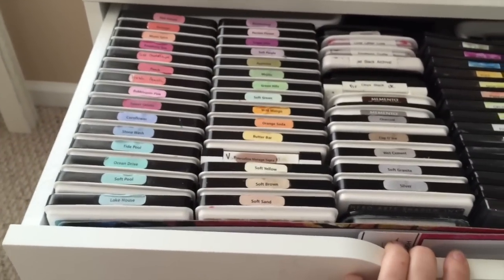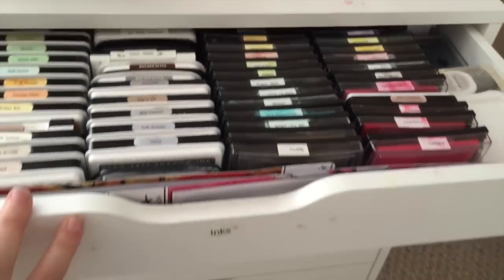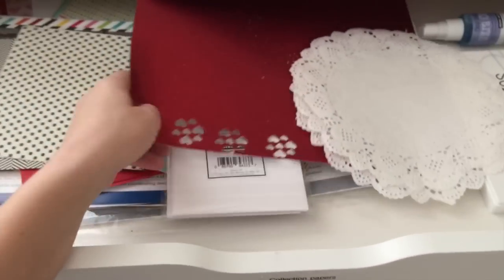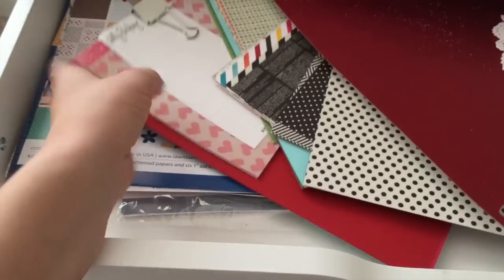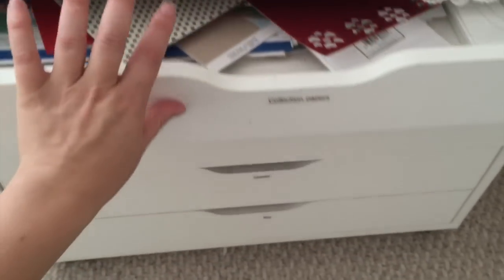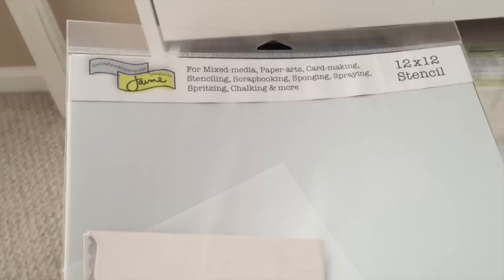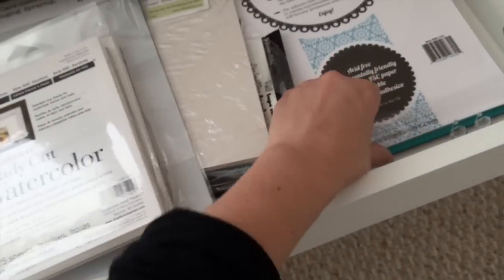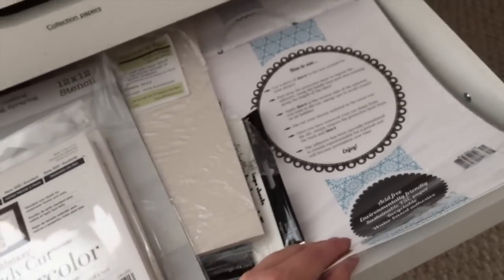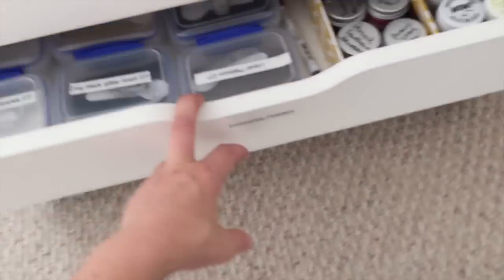These drawers hold all my inks — it's insane. I've got all my Hero Arts shadow inks, my Avery Elle and Mama Elephant pigment inks, and then some random inks scattered in the middle — those are my favorites. This is for collection papers and card kits — coordinating things I clip together with binder clips so when I need to make something quick I can pull the whole set out. I've also got specialty watercolor paper and 12 by 12 stencil paper from Ellen Hutson — you can make your own stencils with your die cuts! And I've got some Stick It, which is fantastic for die cuts — no more adding glue behind your die cuts.